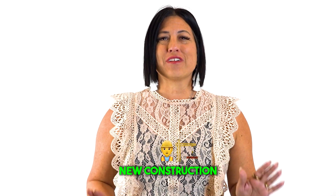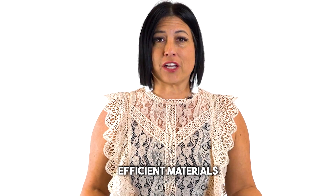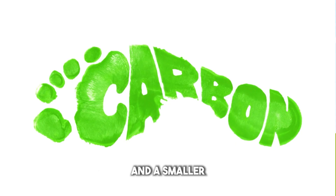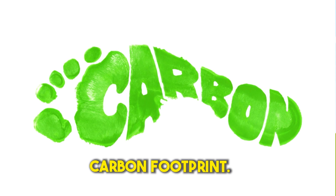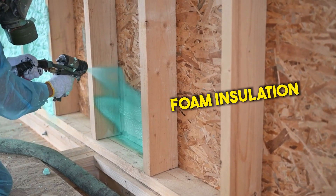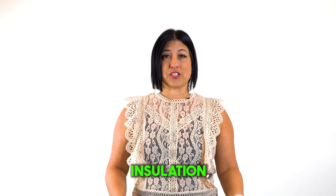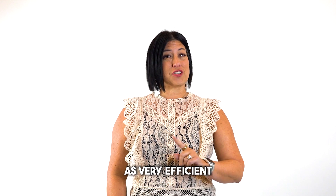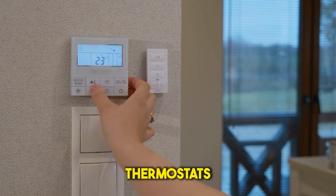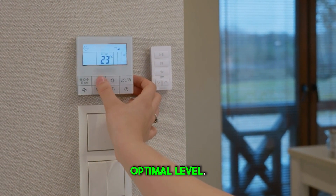Energy efficiency. New construction homes are often built with the latest energy-efficient materials and appliances, which can lead to lower utility bills and a smaller carbon footprint. Many of these additions can also include spray foam insulation, radiant barrier in the attic, and upgraded insulation, as well as very efficient windows and appliances. The addition of smart thermostats will make sure that the temperature is controlled and performing at its optimal level.